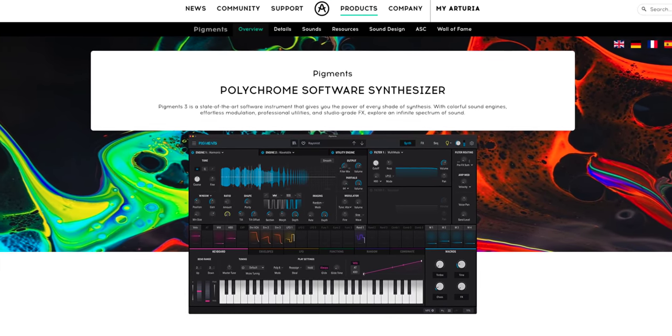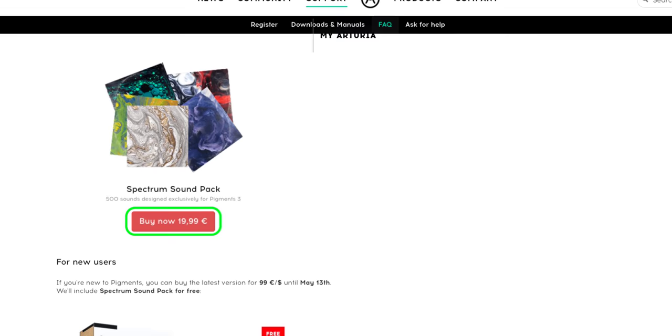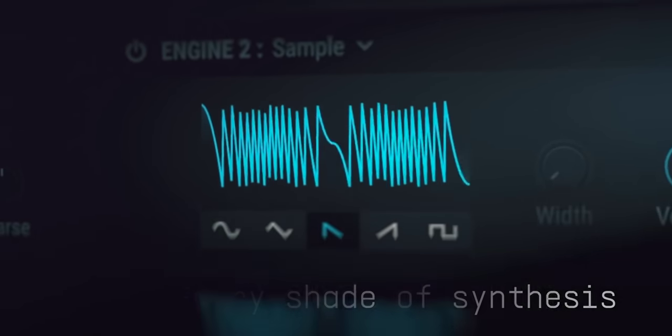The update to Pigments 3 is free for existing users and you can also purchase an exclusive 500 preset spectrum sound pack during the introductory period. If you don't own Pigments yet you can get it now for 50% off for a limited time. If you don't have a modern synth like Pigments you really need one — I named it number one in my list of plugins you should get first. Link to Pigments and a free plugin is in the description below.